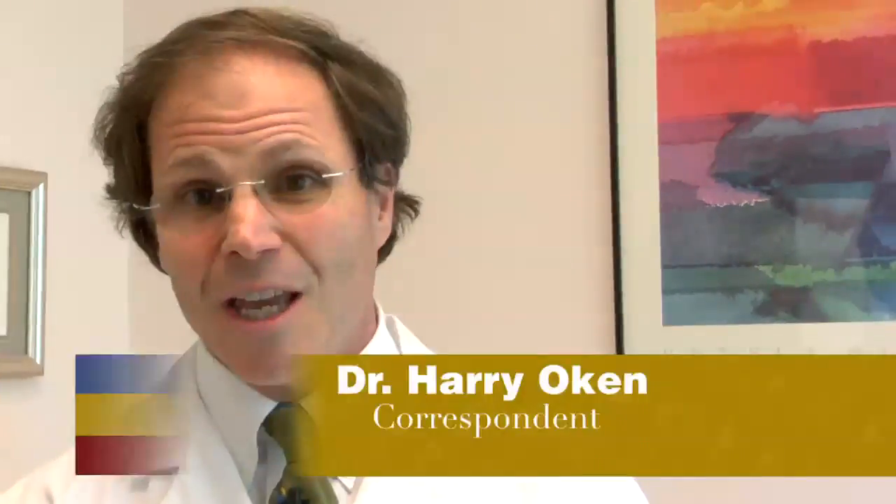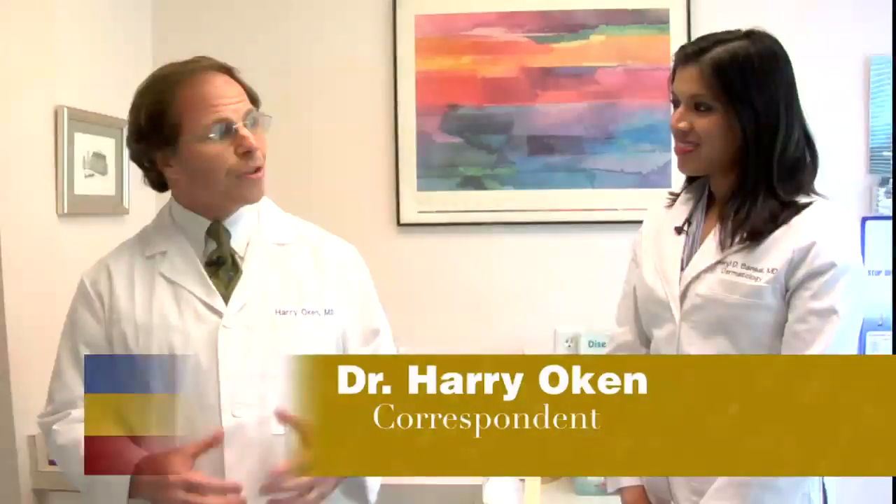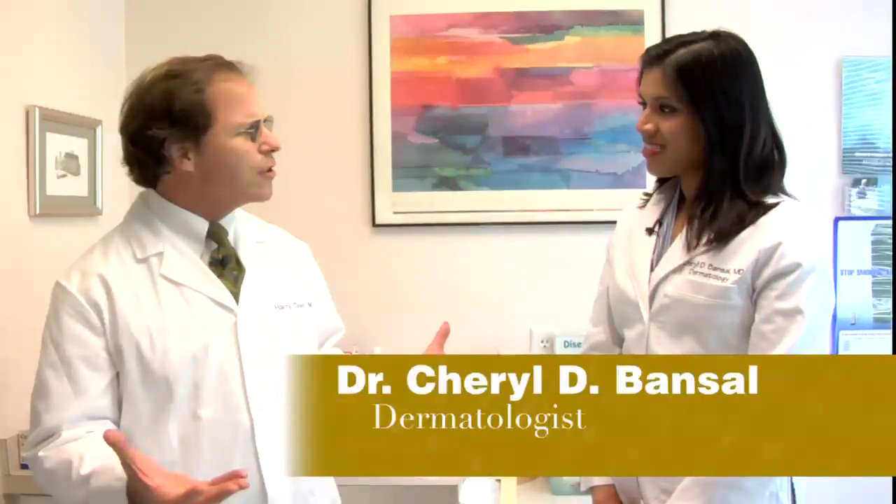Hi, I'm Dr. Harry Okun for Columbia Matters. This month we're talking about skin cancer, and with me is area dermatologist Dr. Cheryl Bansel. Cheryl, tell us about how frequently you see skin cancer. What's the general incidence in the population?